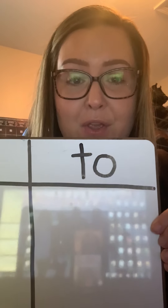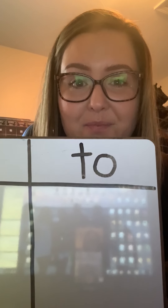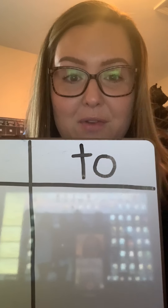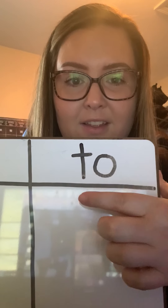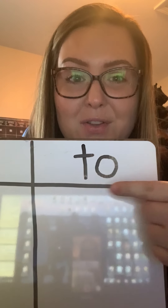Now we are going to go to our next word. The next word is 'to'. Ready? Let's say it together — To. You try. Good job boys and girls. Now we're going to spell the word. Are you ready? T-O, To. Now you try it. Very good. T-O, To.